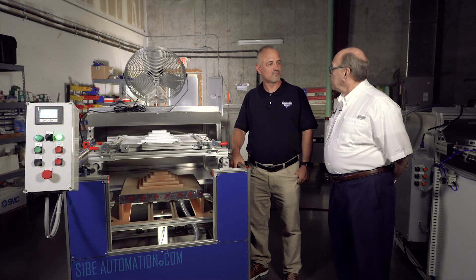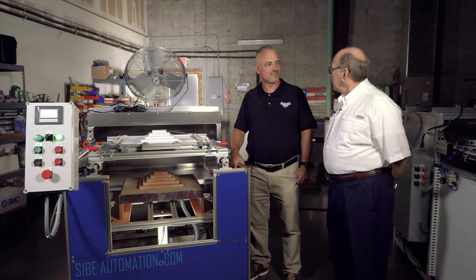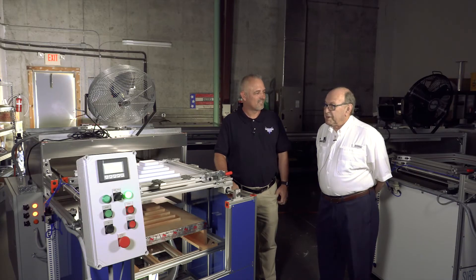Simon, you've been an Automation Direct customer for some time. Is there a particular reason why you keep coming back — is there something we do better than anyone else? Your customer support is better, the knowledge of your service department is good, and deliveries are always on time.